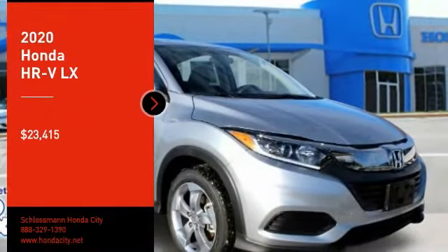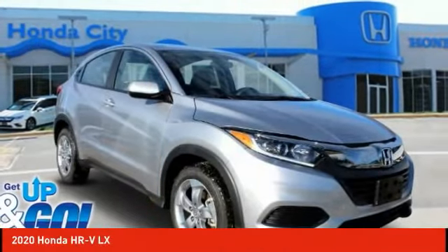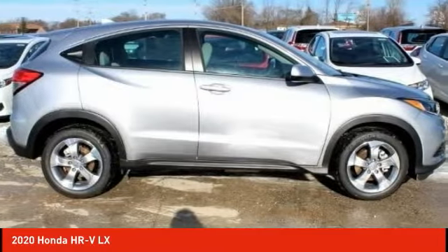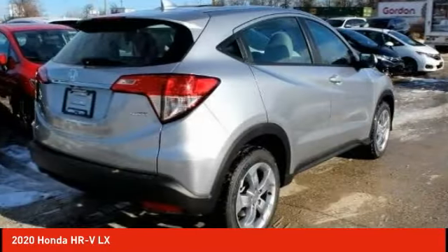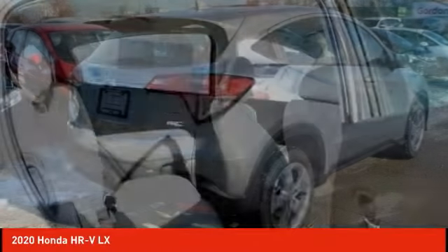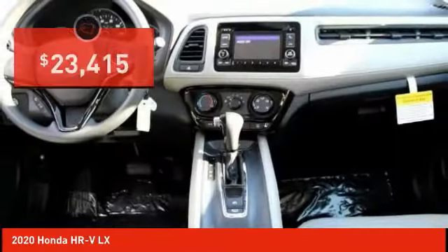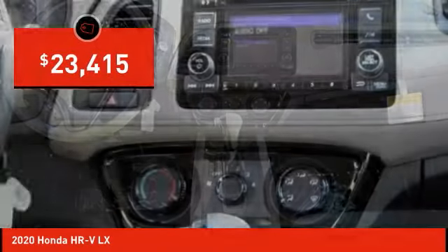Stop by and take a look at the 2020 Honda HR-V. The HR-V has a good-looking exterior with a clean design. It comes with a well-tuned suspension and a handsome and flexible interior with tons of options to choose from, and is priced below $25,000.